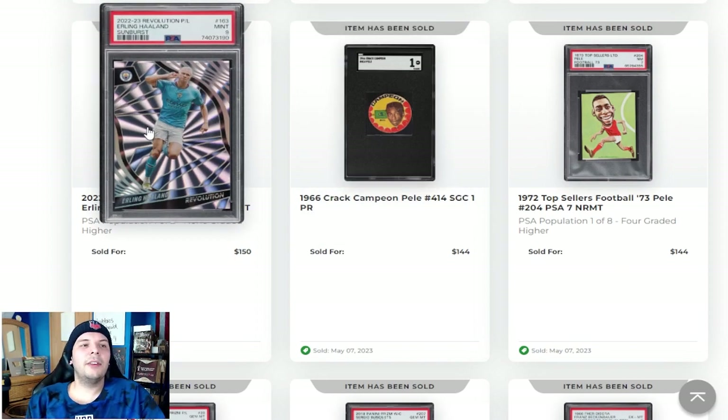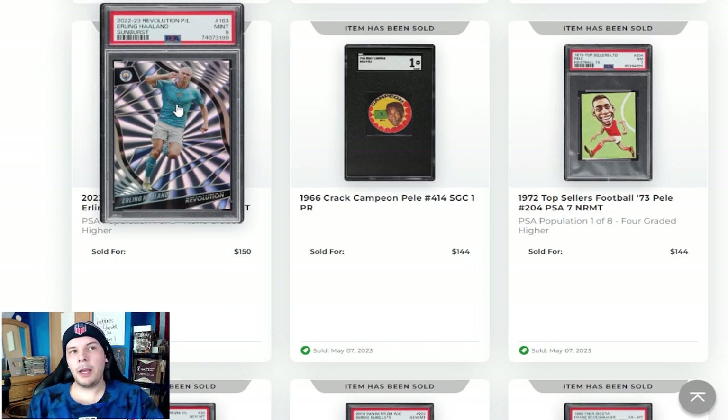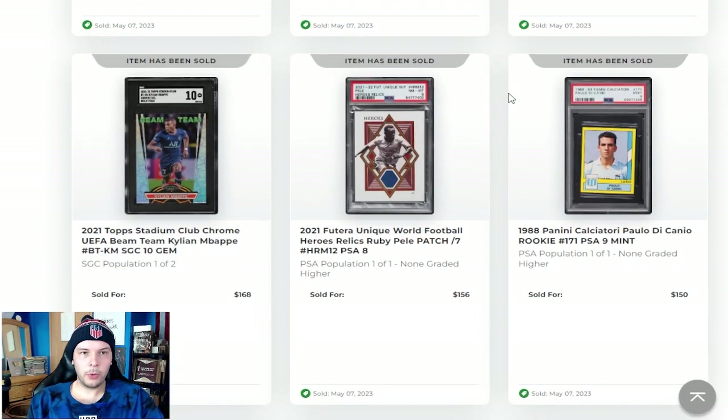Next to that, an Erling Haaland Sunburst from 2022-23 Revolution. Interesting to see some very modern cards. I guess for Haaland, that's a third or fourth year numbered card. So early at Man City, which has some sort of play at this point, but we'll see going forward how that plays out.